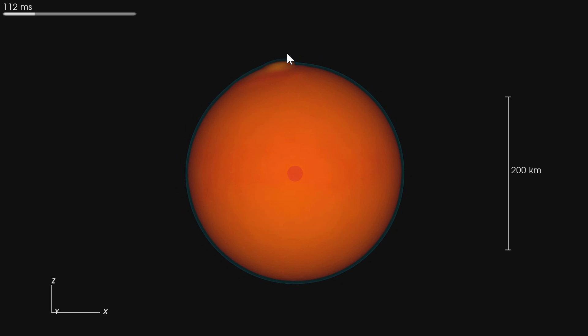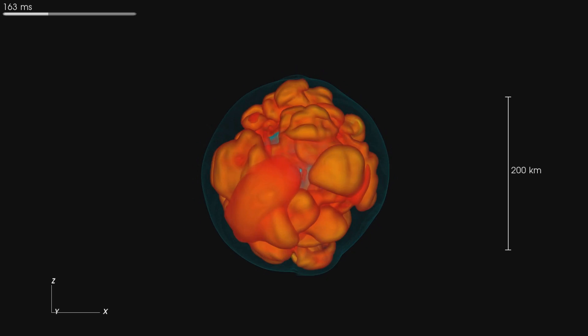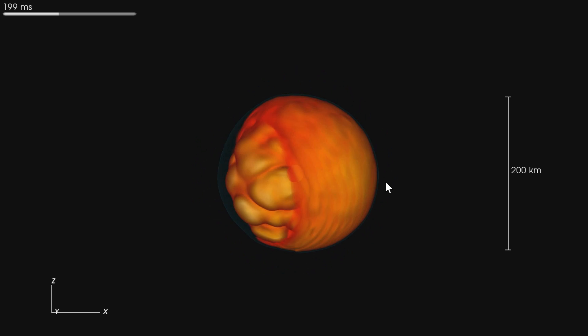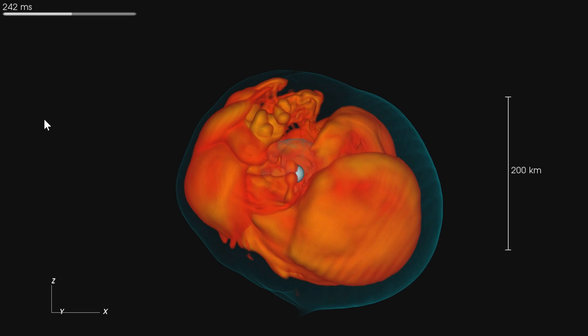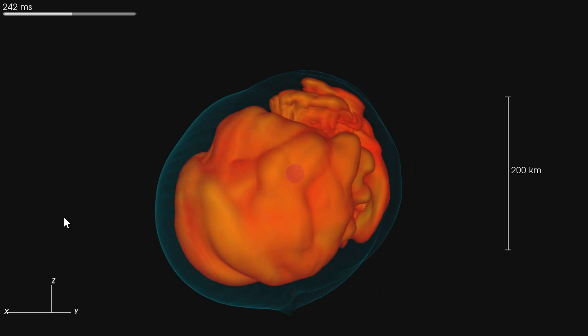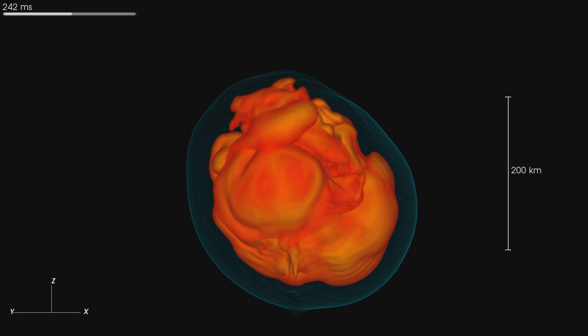It all begins with a tiny ripple in the perfect sphere — a very small disruption suddenly creates this huge sloshing of waves. The red stuff you see is the gas, and the blue stuff are the shock waves propagating through this environment. It becomes incredibly active very fast. Remember, this is 200 kilometers across and not even half a second long — everything is moving very, very close to the speed of light, creating tremendous kinetic energy.